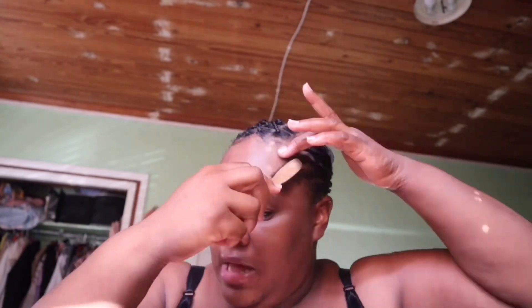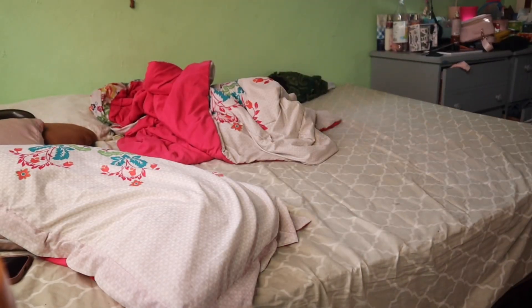On my lips I use my Laneige lip sleeping mask. On my hair I just really grab any edge control that I have on my desk. For my eyebrows I use this Elf eyebrow mascara in a dark brown color. And that's it.